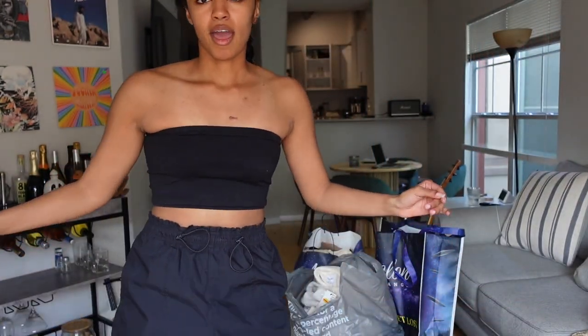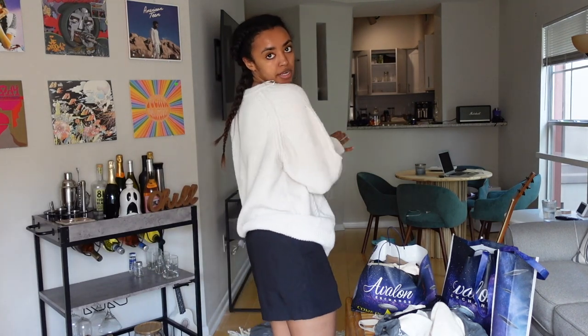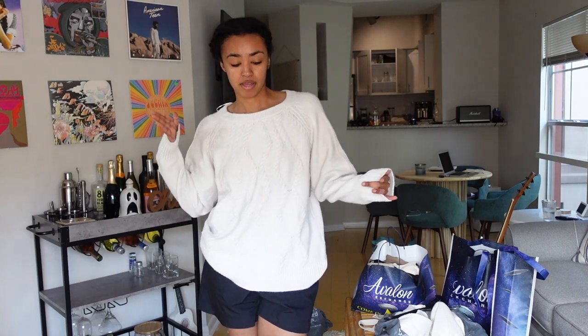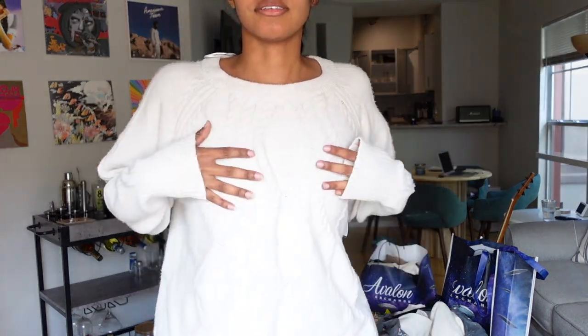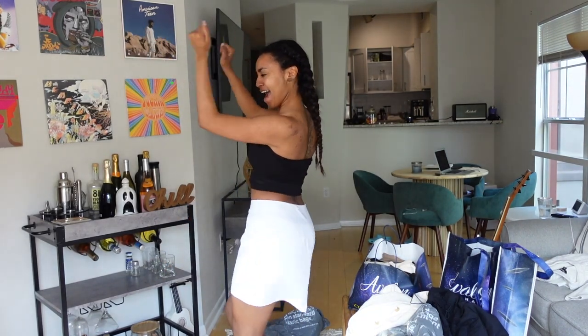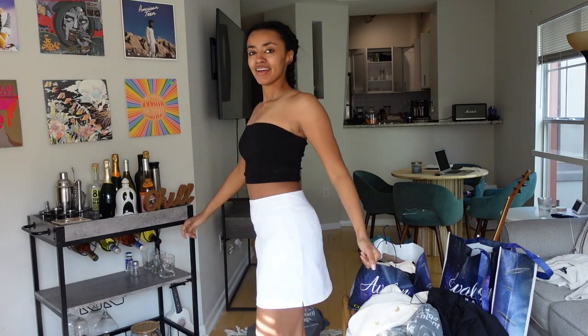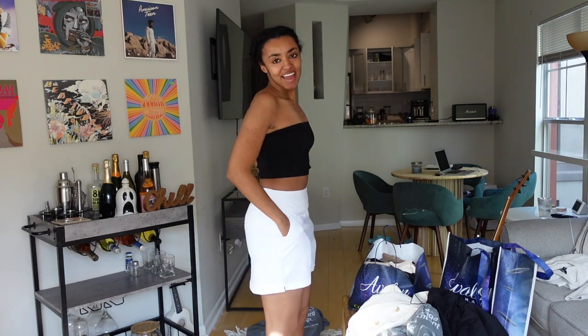That's all the non-clothes items. Next I got this sweater — it's an off-white cream color, Simply Vera by Vera Wang collection at Kohl's. It feels amazing, like I'm on a cloud, and it was on sale. Why would I not get it?